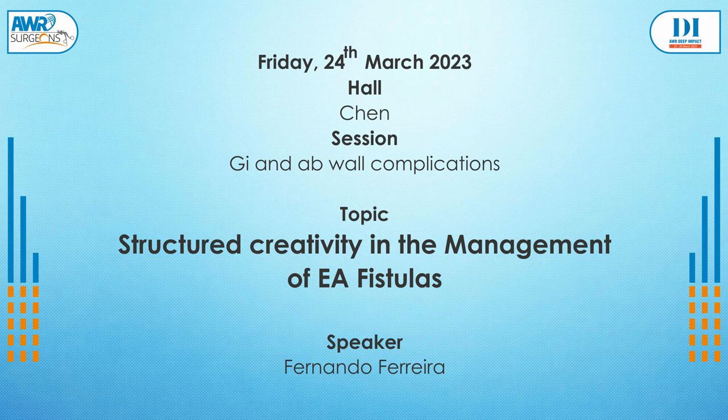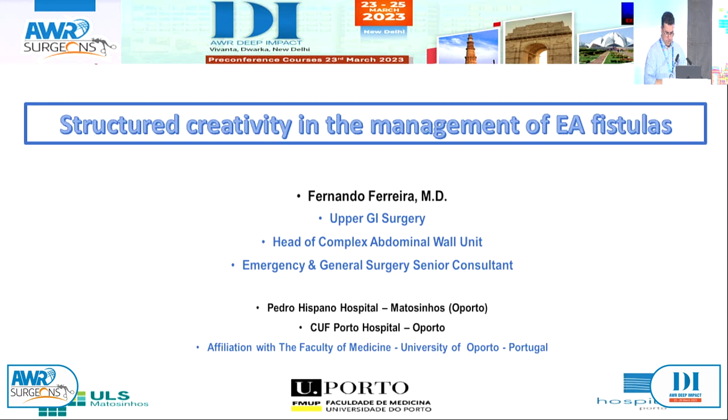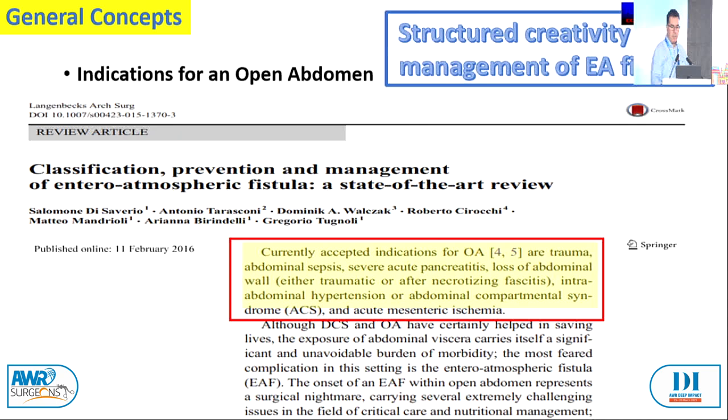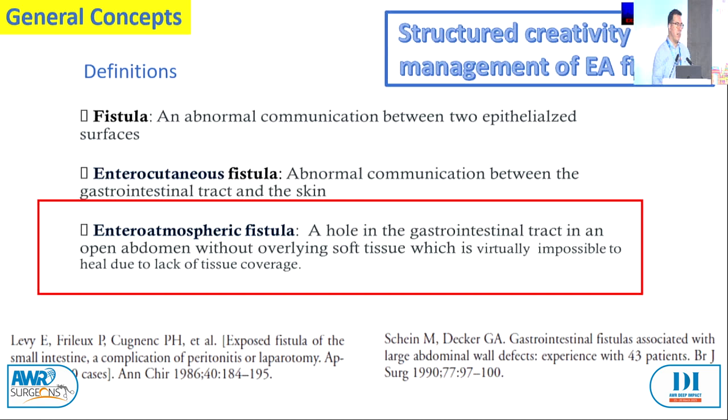Good morning everyone. It's an honor to be here and I congratulate the organization for this superb conference. Talking about enteroatmospheric fistulas is not easy. The open abdomen has already been spoken about, so I'll move to enteroatmospheric fistula — by name it's just intestine and atmosphere. Regarding fistula output, below 200 is low output and easier to control; more than 500 means a lot of problems and intestinal rehabilitation.